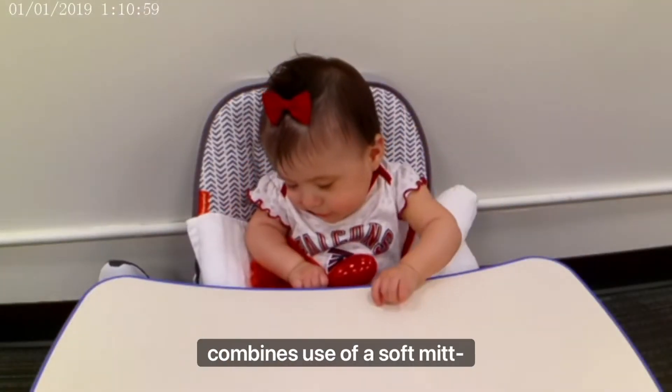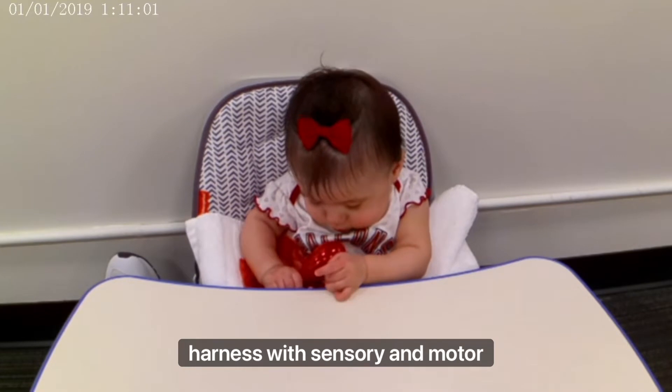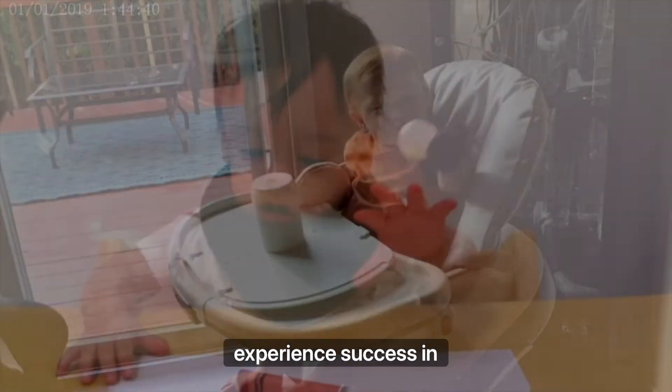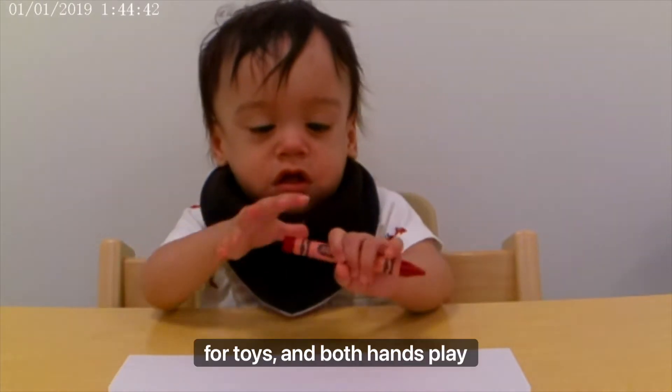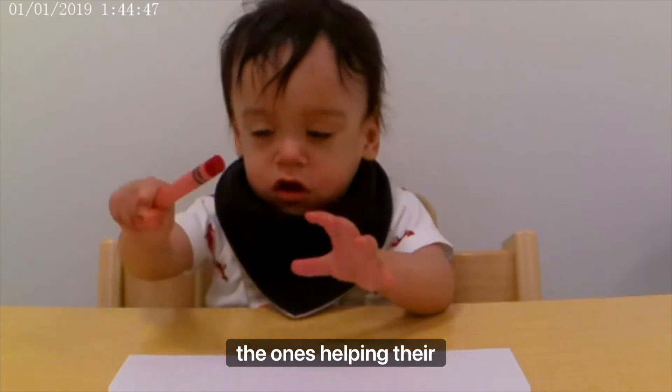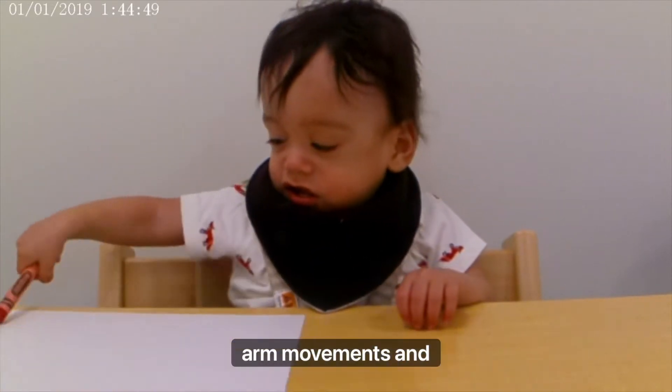It is called APPLES, and it combines use of a soft mitt harness with sensory and motor play, a sticky mitten to help babies experience success in reaching for toys, and both-hands play. Therapists coach parents, and parents are the ones helping their children recover arm movements and sensation.